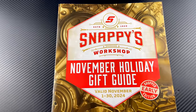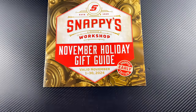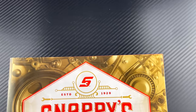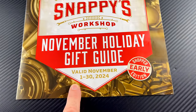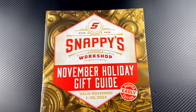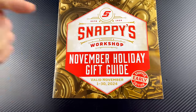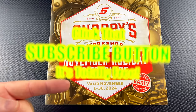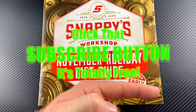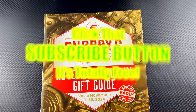Anyway guys, that's the November holiday gift guide. Hopefully you guys enjoyed it and see something you may like — maybe Santa Claus will bring it to you. Get it before it's gone, November 1st through the 30th. If you liked the video, hit that thumbs up — it's totally free. Check the description for discount codes, merchandise, and all that good stuff. If you're not subscribed, click that button. You guys have a great one — we'll catch you later.